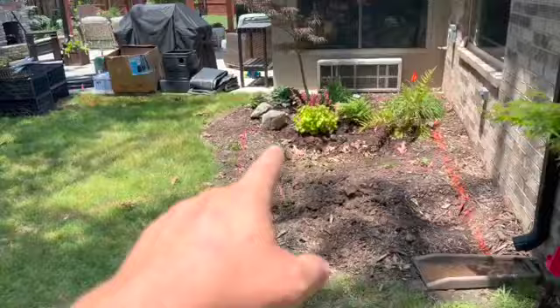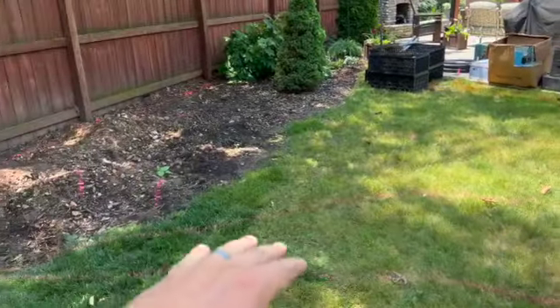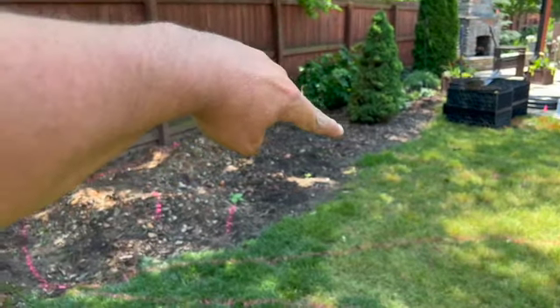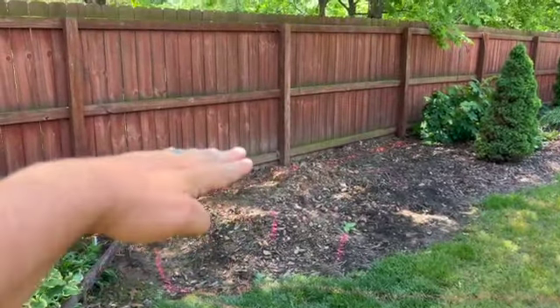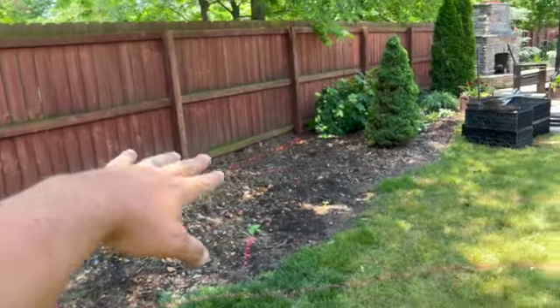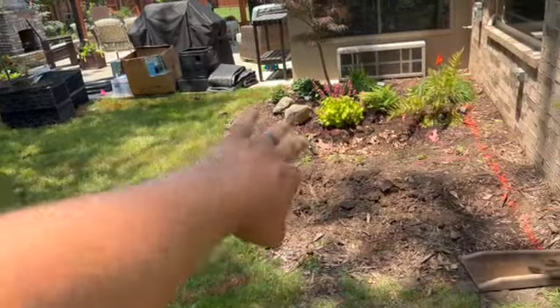We're going to start digging this basin today. We're going to do a pondless waterfall with a real shallow stream that comes up here. We've got some big boulders we're going to put in and build a berm around this way to keep that soil off the fence. We're going to try to get it up about yay high and then make it drop real nice.